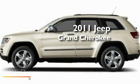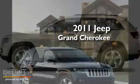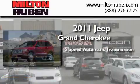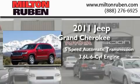This is a brand new 2011 Jeep Grand Cherokee. This SUV has a 5-speed automatic transmission and a 3.6-liter V6.